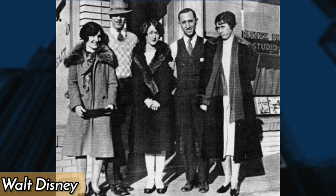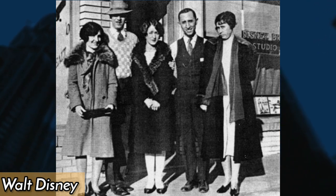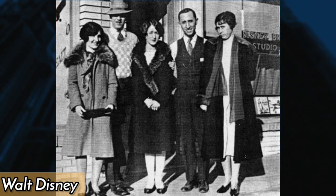Walt Disney and his brother Roy posed for a photo when they opened the Disney Brothers studio in Hollywood, California. With just $500, they began their journey into animation and entertainment.